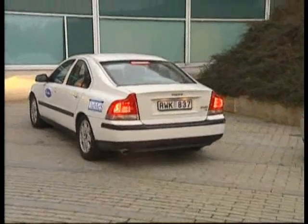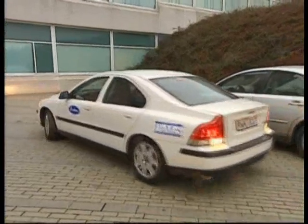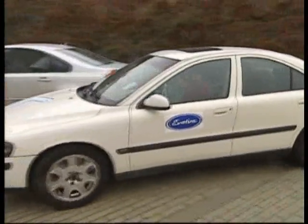Car, park yourself. And after a simple press of a button, the car responds by carrying out precision parking itself into a vacant parking spot.